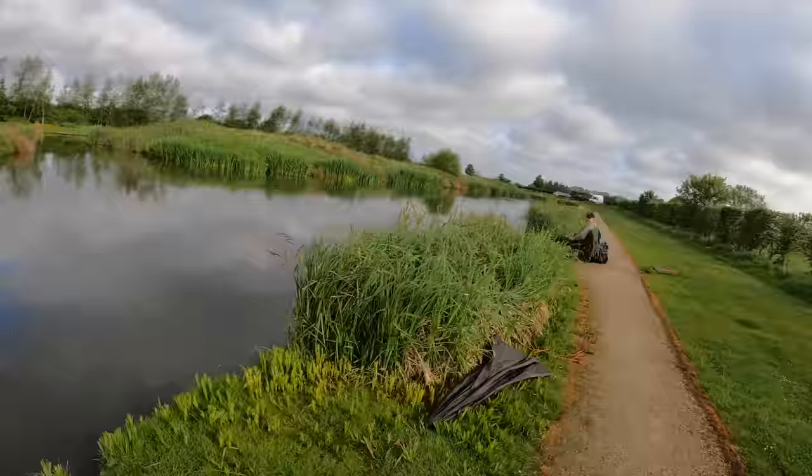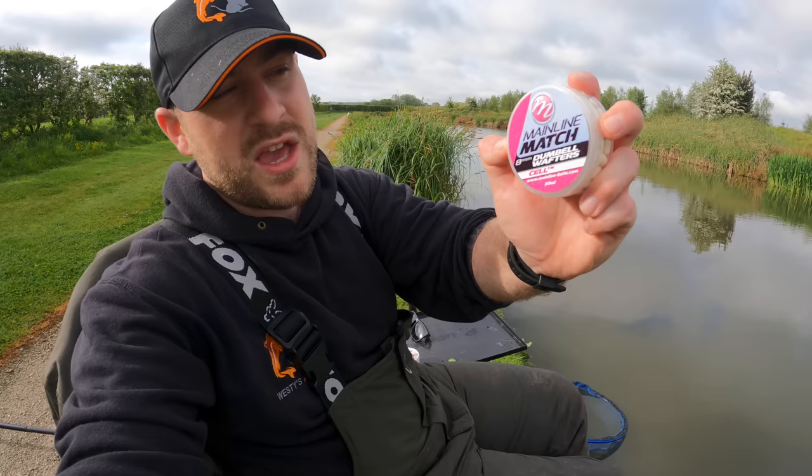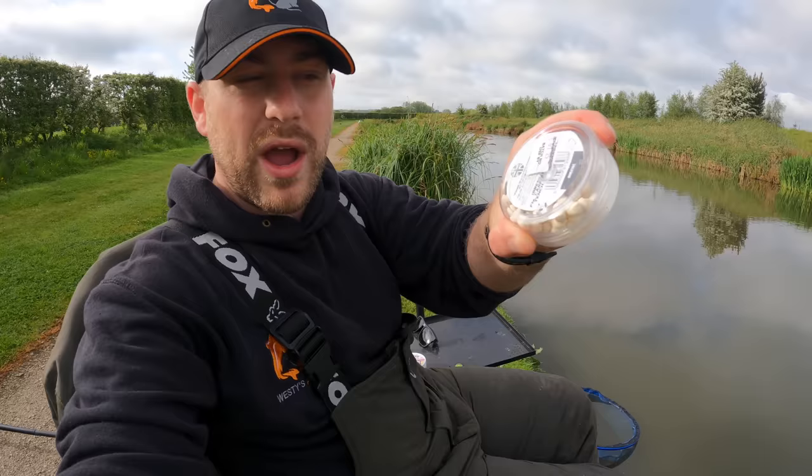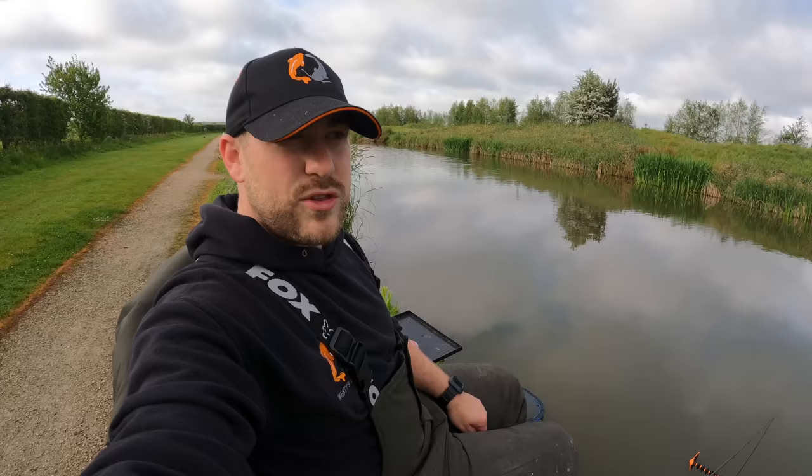He's already had a fish which I'll show you in a second. The main reason for this trip today is I'm going to be testing out these properly. I've had some really good success at a few different venues on these. So the Mainline Cell dumbbell wafters - they're a white wafter with a coconut smell, and apparently they do really well here. I've tested them at a few places and I've done really well on them. They're a nice visible wafter, really bright. But are they the new pink wafter? That's the question.